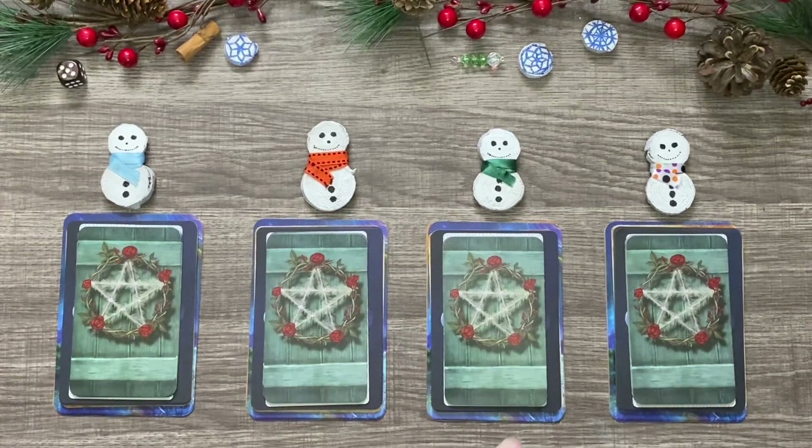Hello, hello, everybody. Welcome to another pick-a-card reading. This one is going to be for your December of 2020, finishing up this 2020 year, trying to see what is going to be coming in right before the start of the new calendar year.